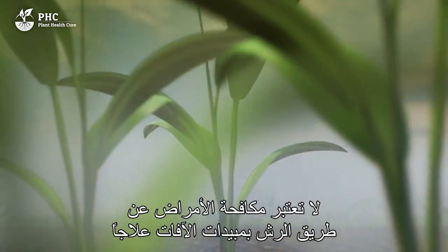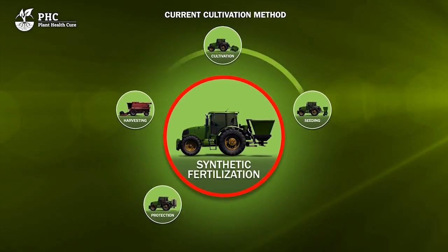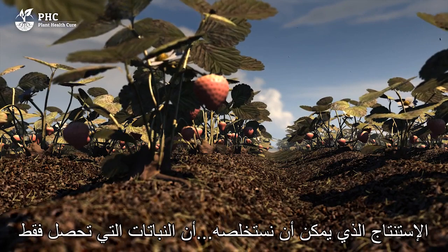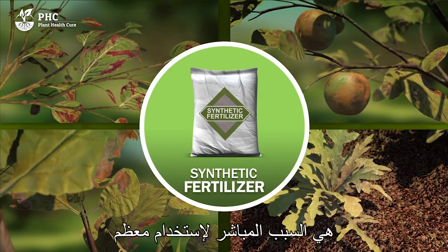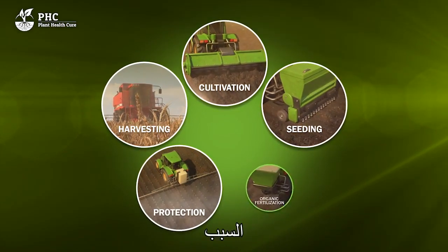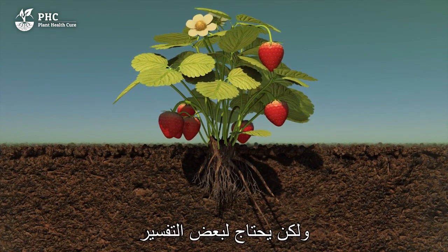Dealing with diseases by spraying does little more than suppress symptoms. A healthy plant is able to keep most plant diseases out. In response to the negative effects of using fertilizers, pesticides are used to save the harvest. The conclusion is that plants given only fertilizer will ultimately always become diseased — fertilizer is the direct cause of most pesticide use. To resolve the worldwide problem of over-fertilization, this vicious circle must be broken.